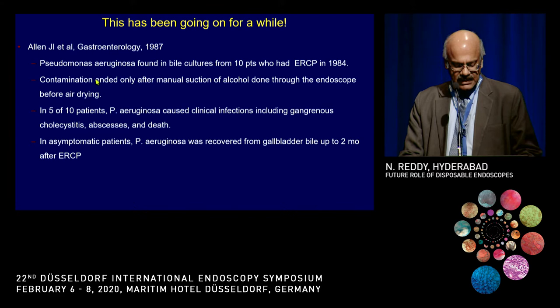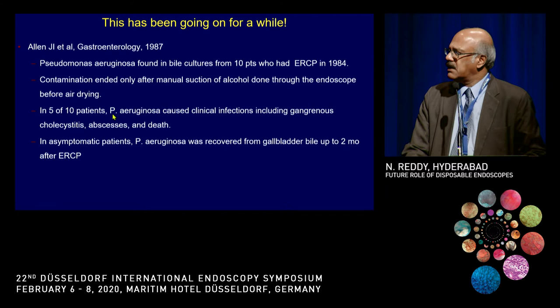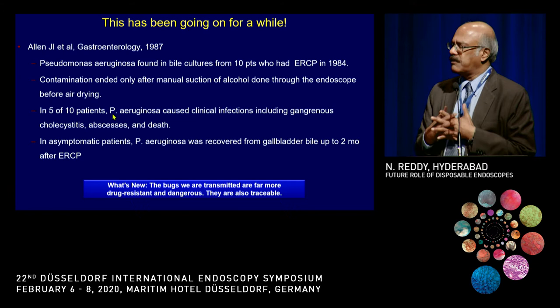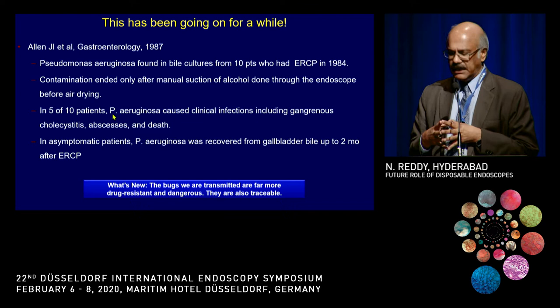In 1987, there was a large report of Pseudomonas aeruginosa at ERCP, and a significant percentage of these patients had very fatal infections. But there are three key differences between what happened before and now. First of all, what we're getting now is drug-resistant bacteria, like CRE.